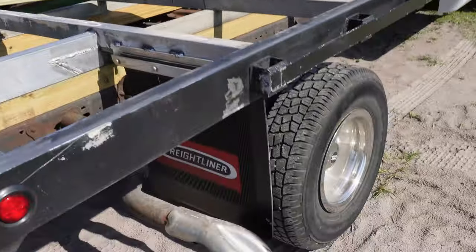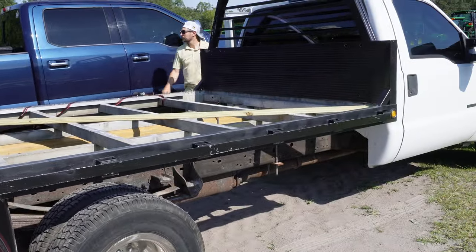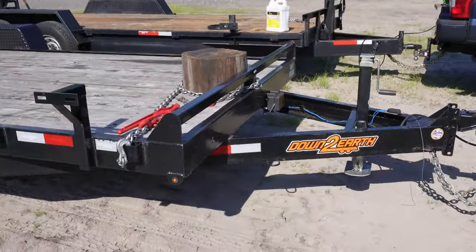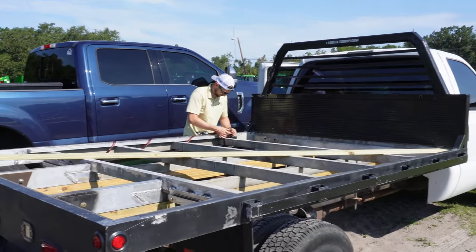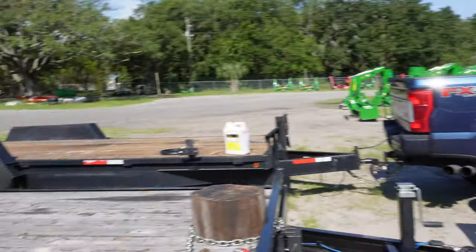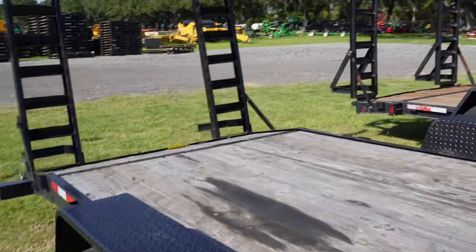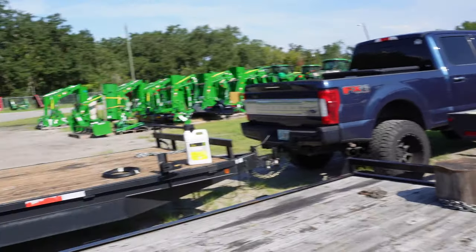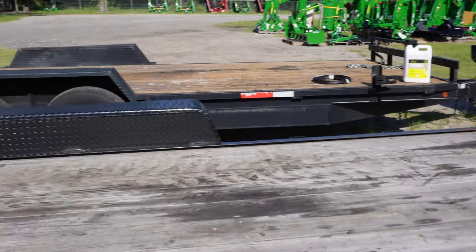We got a few things we gotta do — we gotta get my guy to weld this bed on there. The 7.3 is a real tow beast for this British guy. So we're off to go get a new battery for it. I'm gonna get some breakfast first — it's been a long day so far and it's only 10 o'clock.